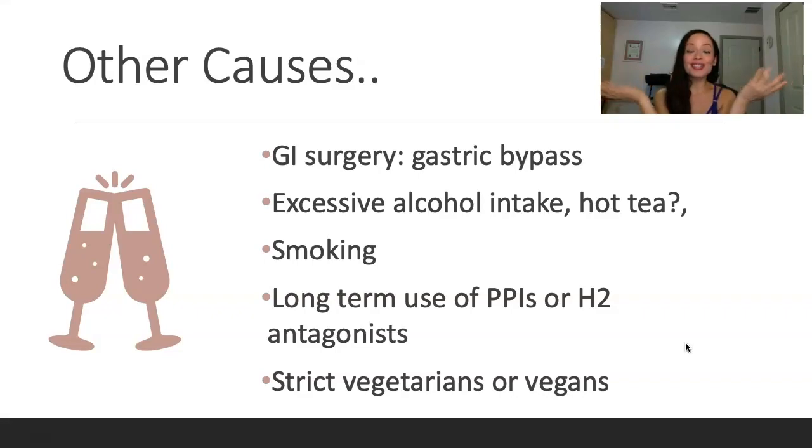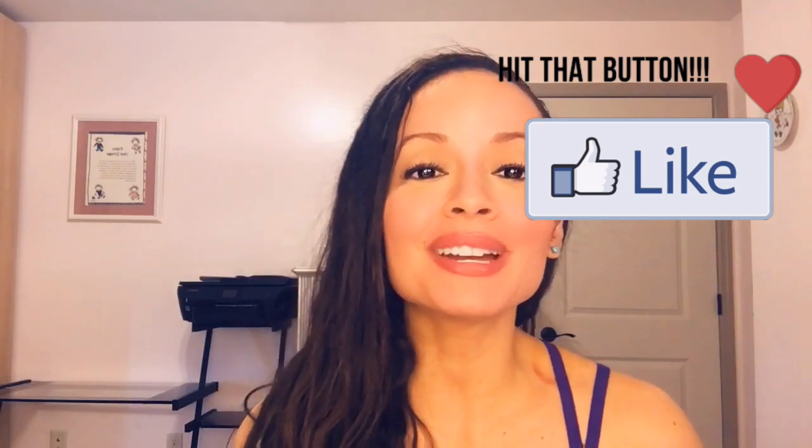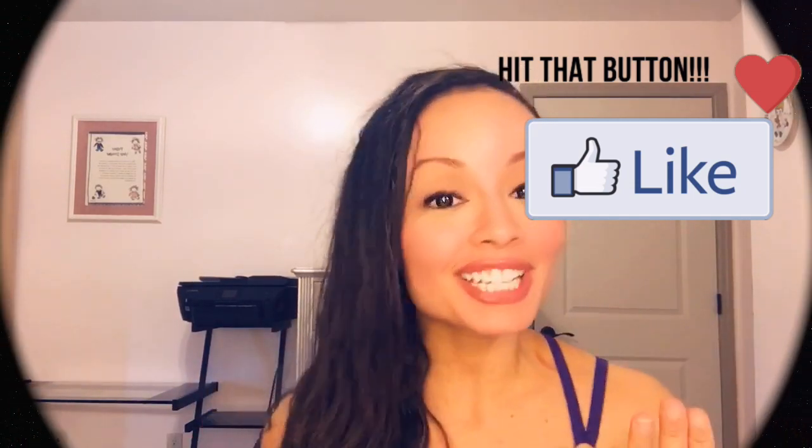That's all, folks! Hopefully now you're experts and you understand what pernicious anemia is and what causes it. Thank you so much for watching. I hope you learned a lot today. Make sure you hit the like and subscribe button and keep coming back for more videos.